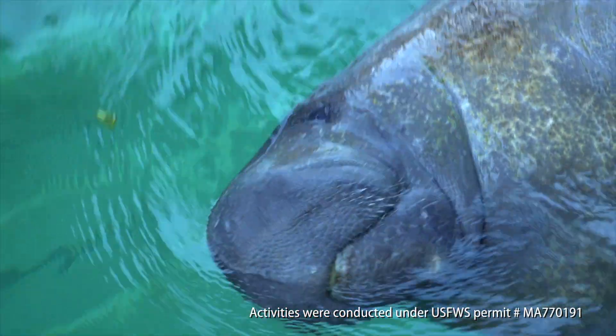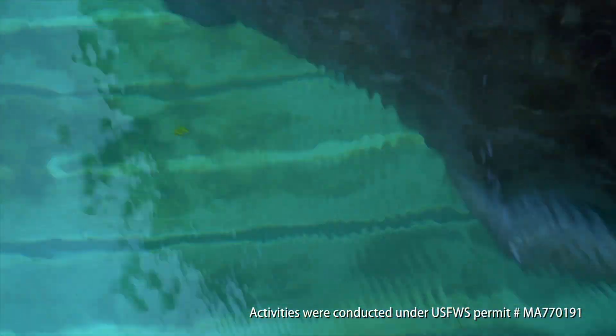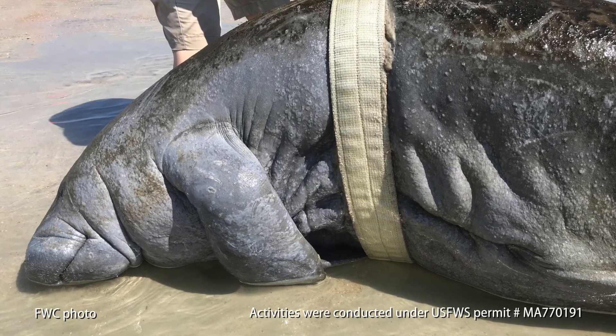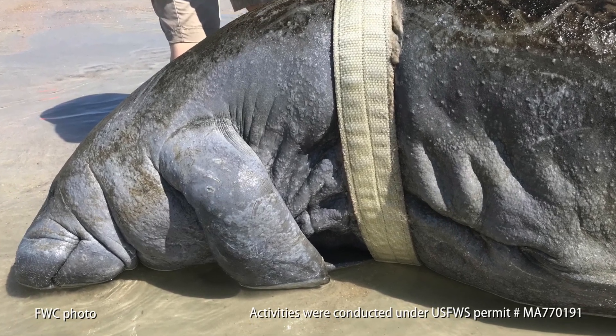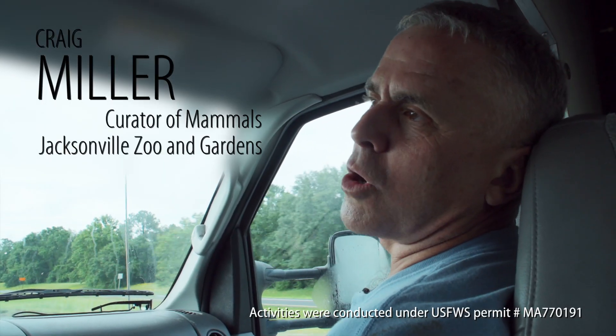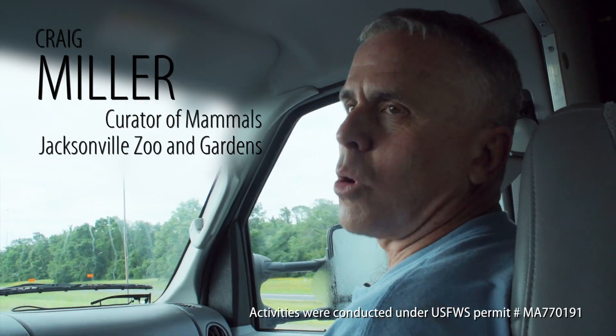Alonzo was rescued on Villano Beach — he was actually beached on the beach. He came in a little bit thin; you can tell by looking at his body, he looked a little thin, he had a flat belly. Temps were pretty cold at that point, the water temp was cold, and he was experiencing cold stress.